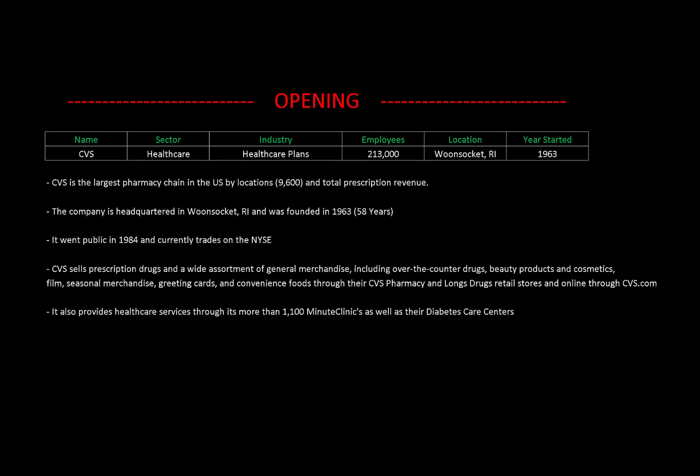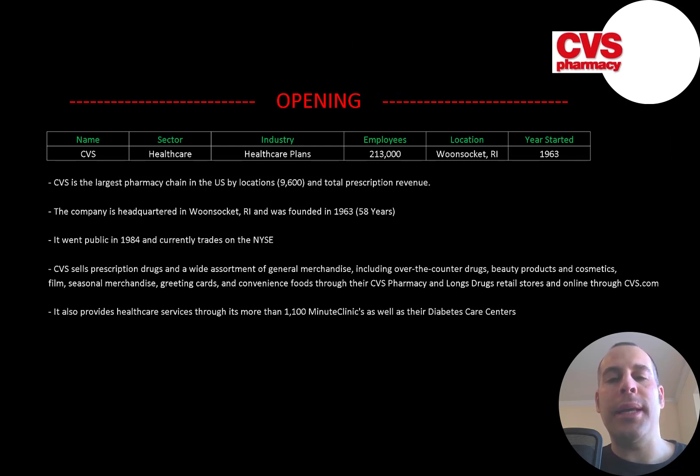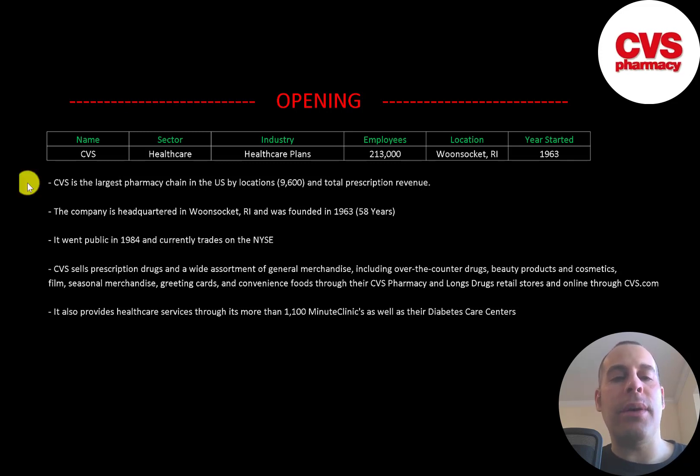Welcome to my channel, I'm Scott, and in this video I'm going to walk you through the process of valuing CVS pharmacy stock by analyzing their financial statements and dissecting their financial ratios so we can determine if it's a buy or sell. CVS is the largest pharmacy chain in the US by locations and total prescription revenue. The company is headquartered in Rhode Island and was founded in 1963. It went public in 1984 and currently trades on the New York Stock Exchange. CVS sells prescription drugs and a wide assortment of general merchandise including over-the-counter drugs, beauty products and cosmetics, film, seasonal merchandise, greeting cards, and convenience foods through their CVS Pharmacy and Long Drugs retail stores. They also sell online at CVS.com and provide healthcare services through more than 1,100 MinuteClinics.